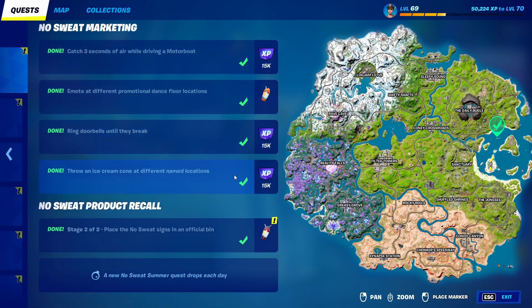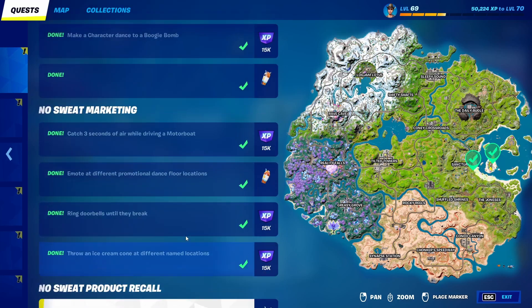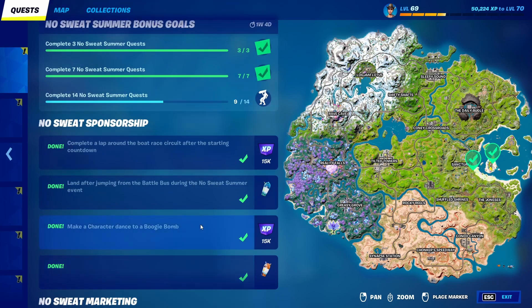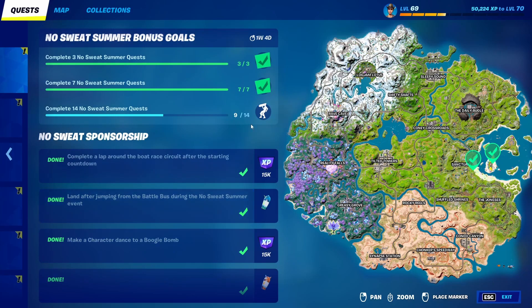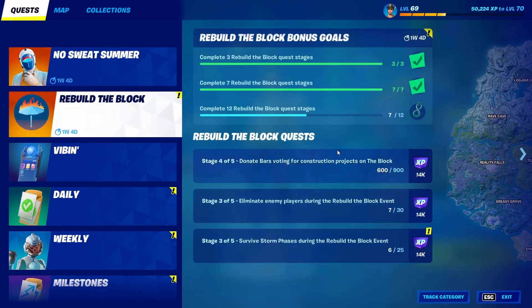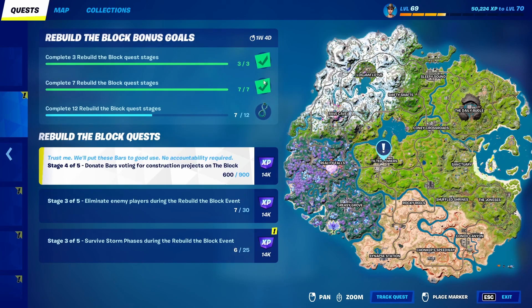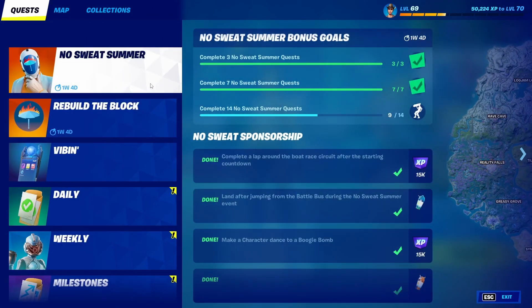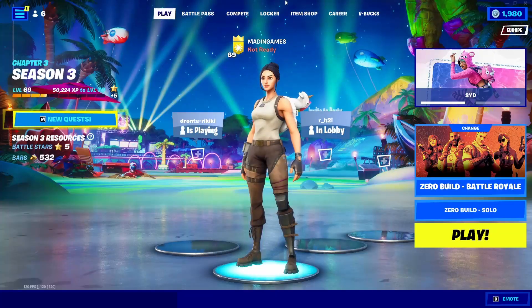I'm guessing tomorrow will be XP — that's basically confirmed — and then the day after I'm not sure. It could be XP again, but then it's very unlikely we'll get any other rewards. We could get a pickaxe; I think there were some more rewards leaked but it could have been just the ones for Rebuild the Block, which I've already claimed — a pickaxe and a contra. Then there's the backbling which I need to play a bit more to get.